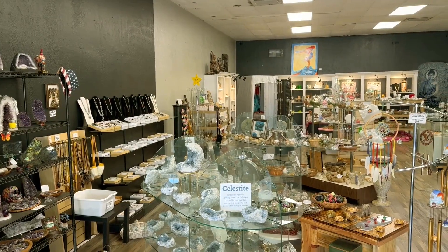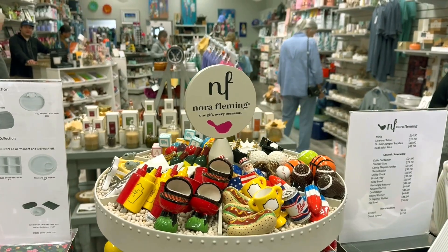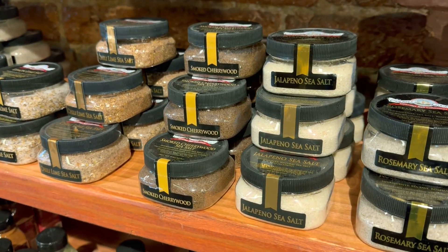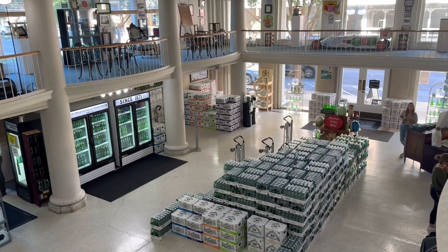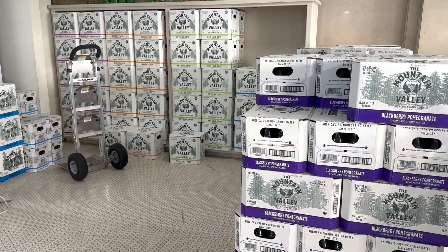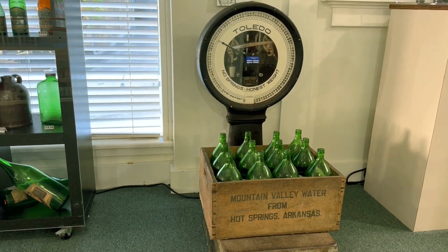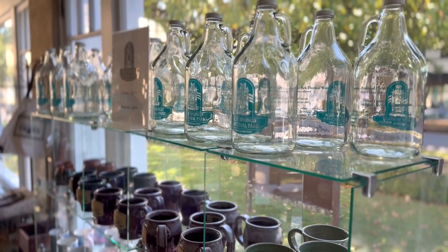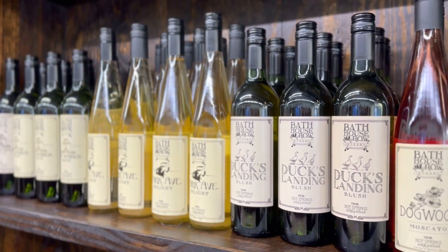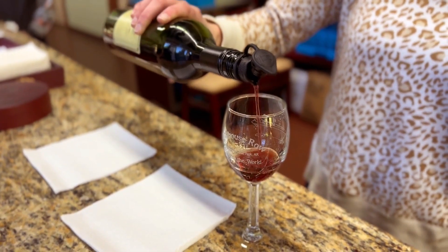There are also rock shops that sell Arkansas Crystal. Central Avenue was super dog friendly, and we were able to bring our dog to pretty much every store. Some of the most unique stores are the Mountain Valley store, where you can buy hot springs mineral water and visit the small museum about the history of the brand. And right next to that is the Bathhouse Row Winery — who knew there was wine in Arkansas? Some of the wines were too sweet for us, kind of like dessert wines, but the drier ones were actually very good.